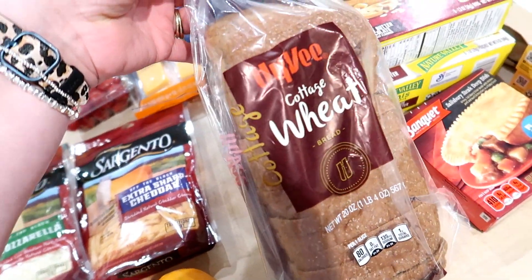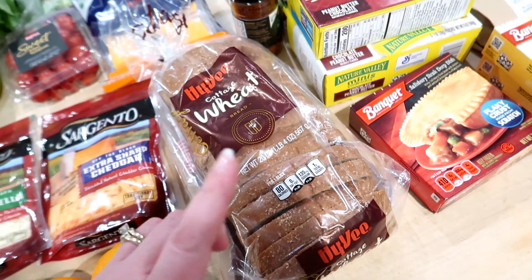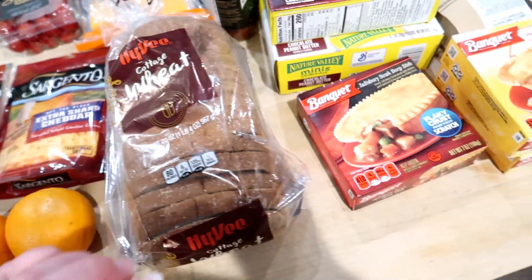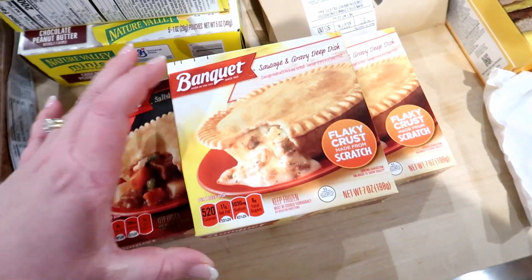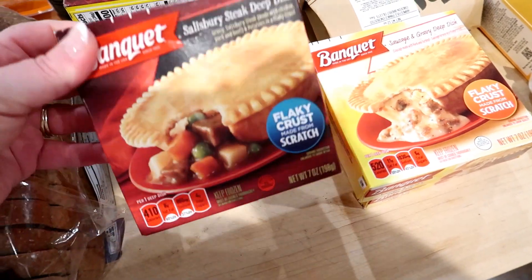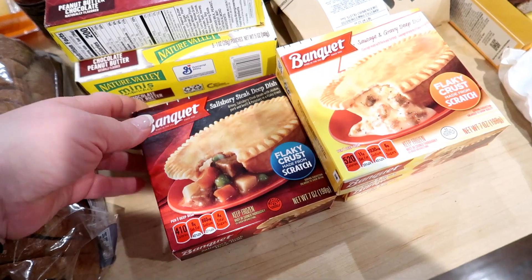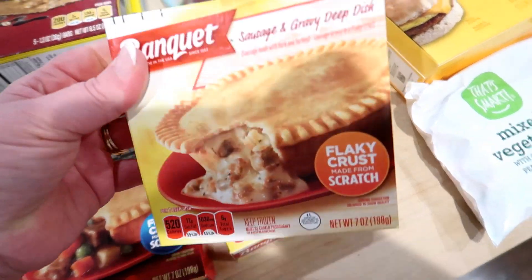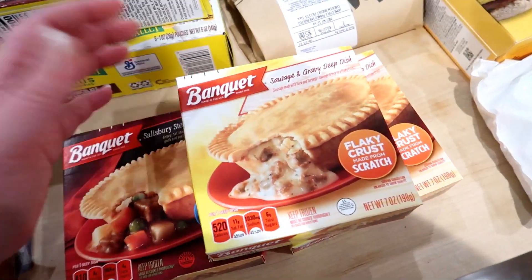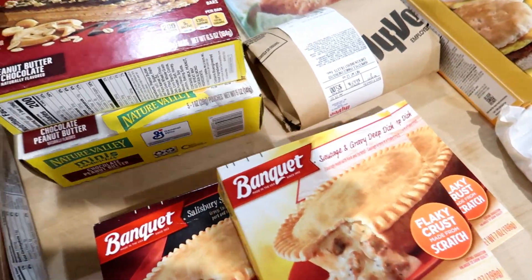This cottage bread was 58 cents with an in-store coupon, which I thought was fantastic. We actually don't need bread right now but bread freezes really well so I'll put that in the freezer. These Banquet pot pies were on sale for 49 cents each — I ended up getting one of the Salisbury steak ones and then I showed Adam the sausage gravy ones and he thought those looked interesting. This isn't something I normally purchase — I don't even know the last time I bought pot pies — but they were super cheap.